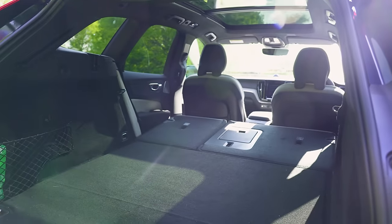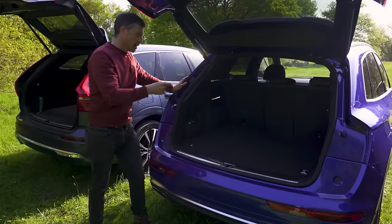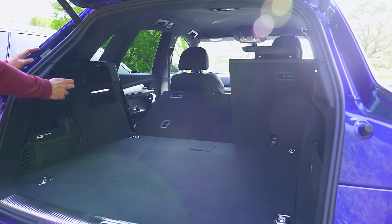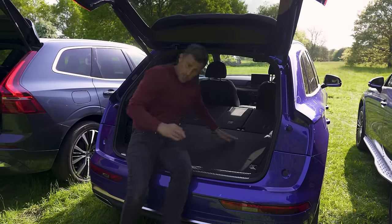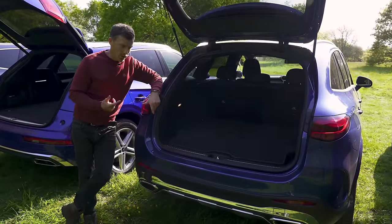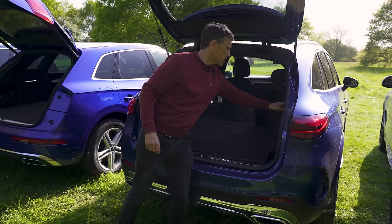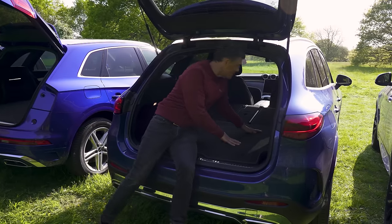The hybrid system on the Audi eats into its boot capacity more, giving it 465 litres in plug-in hybrid form — less than the Volvo. To fold down the rear seats you pull levers, but the annoying thing is you then have to climb in to lock them into place. Moving on to the Mercedes — its big battery brings the load capacity down to 460 litres. I do like that on this particular model you can lower the rear seats by just pressing buttons. Less good is that there are no separate guides for the seatbelts and sometimes they can get snagged.